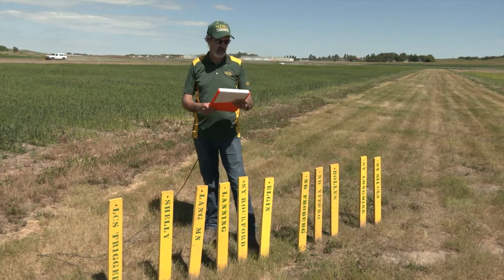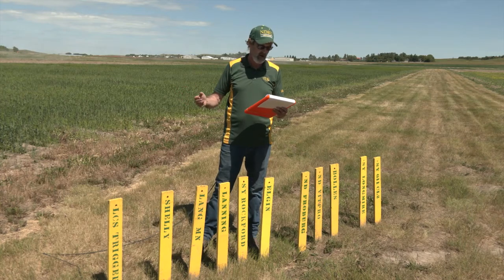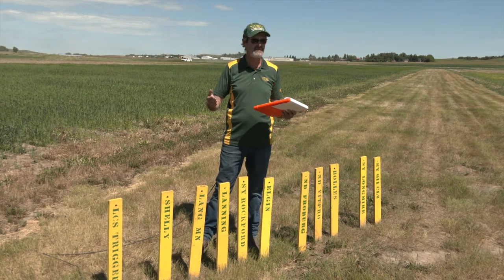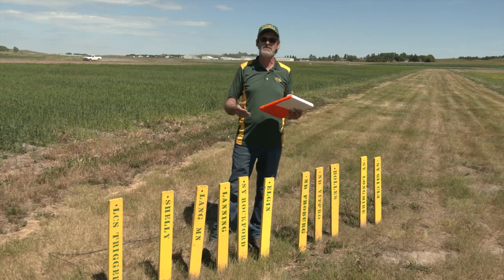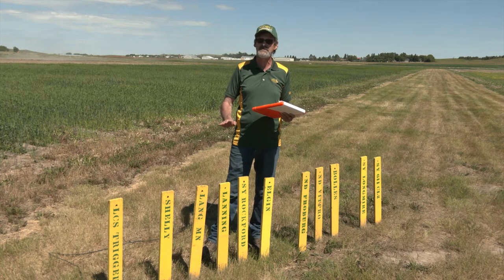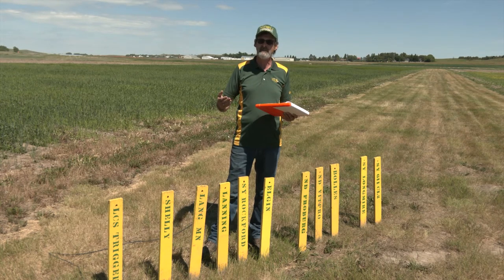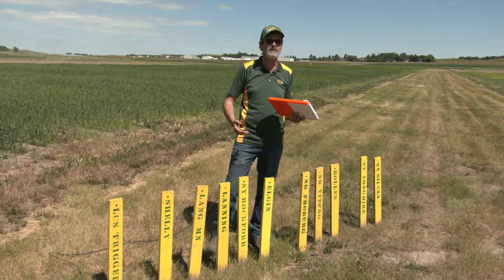Cy Rockford is a Syngenta Agri-Pro variety targeted to the west out here — good for foliar disease, okay as far as scab, good protein, less than top-end yield but does have that good protein value. Then Elgin is an NDSU variety that's been around for a little bit out here but continues to shine, especially when we have a drier year like this one. I expect to see it perform well again — even last year it was above average, and year in and year out it has good yield and good protein. That's kind of my group that's the yield-and-protein group.